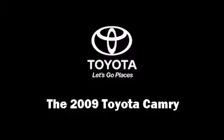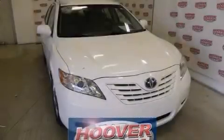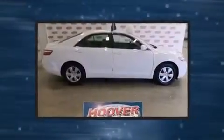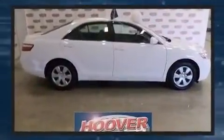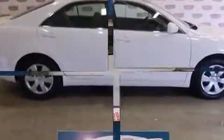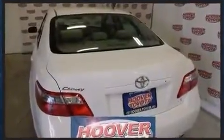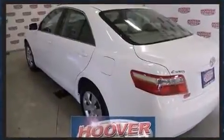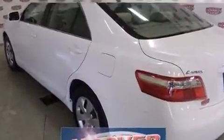Experience driving perfection in the 2009 Toyota Camry. This four-door, five-passenger sedan still has less than 90,000 miles. Smooth gear shifts are achieved thanks to the efficient four-cylinder engine, providing a spirited yet composed ride and drive.